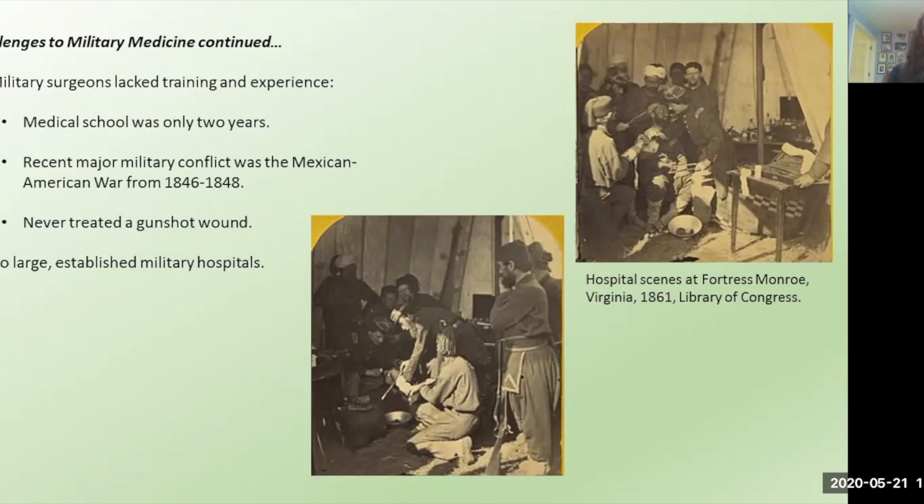Another problem was there were no large established military hospitals that could sleep and treat hundreds of wounded soldiers. The military had been using infirmaries at army outposts — essentially small clinics — and the largest military hospital was in Kansas and only had 40 beds. The largest military hospital in DC consisted of six rooms devoted to smallpox patients, and civilian hospitals at the time were primarily used for the poor who were sick. You can see early pictures of hospital scenes in 1861 — just kneeling in tents doing surgery, kneeling in the dirt.